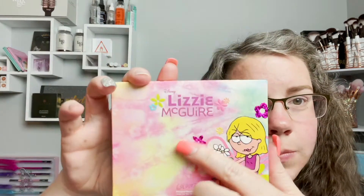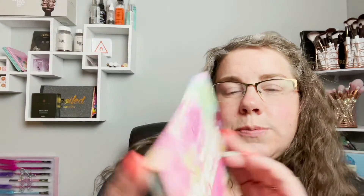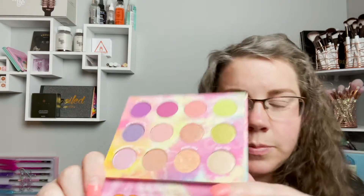So here's what the packaging looks like. Oh my God, this is such nostalgia for me — I grew up watching this. It's fantastic. Gordo was my favorite. So that's the packaging, and then this is the palette. It's called 'What Dreams Are Made Of.' This part is raised and the outlines on the back are raised. I did think this palette was going to be a little bit bigger — like $22 for that tiny palette. It is 12 shades. I mean, it is Disney, Lizzie McGuire, so $22.